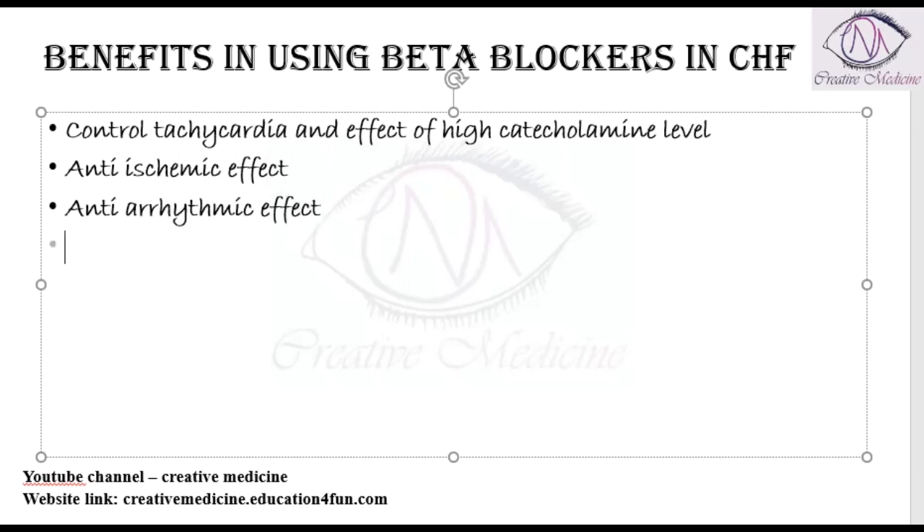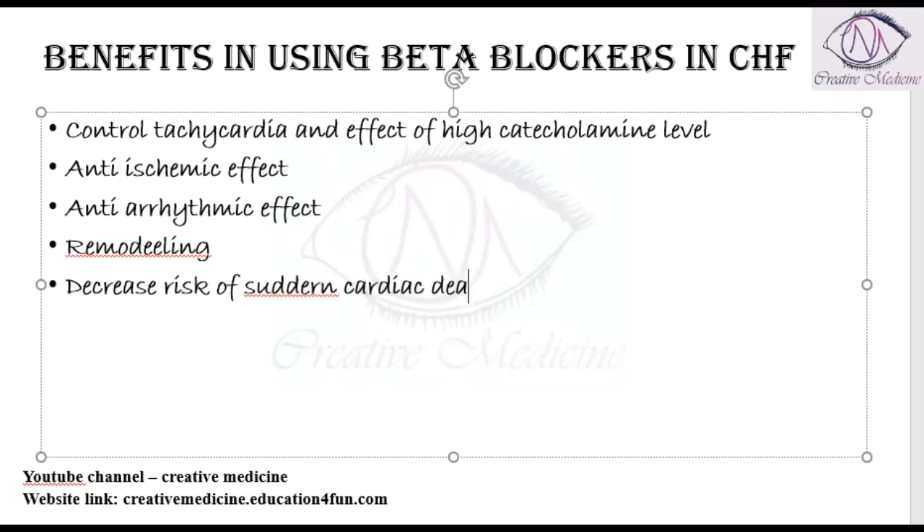These beta blockers are very helpful in remodeling of the heart, and they also reduce the risk of sudden cardiac death. There are three important beta blockers which can be used in congestive heart failure.